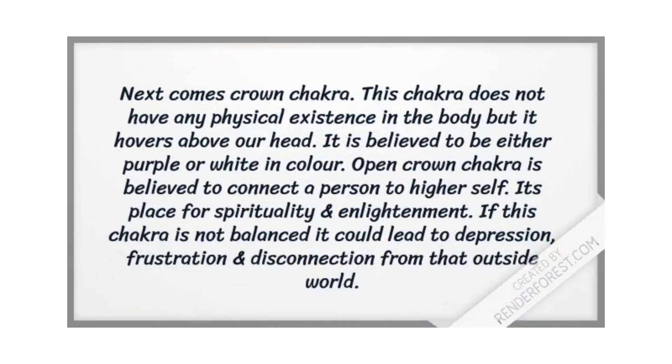Next comes the crown chakra. This chakra does not have any physical existence in the body, but it extends above the head. It is believed to be purple or white in color. An open crown chakra is believed to connect a person to a higher side — it is the place for spirituality and enlightenment. If this chakra is not balanced, it could lead to depression, frustration, and disconnection from the outside world.